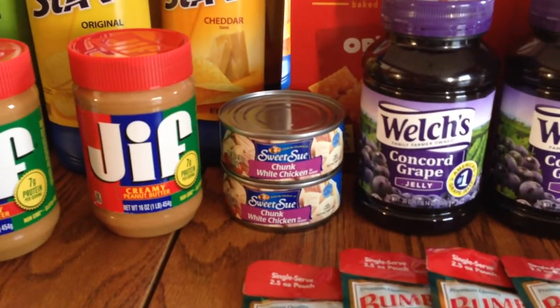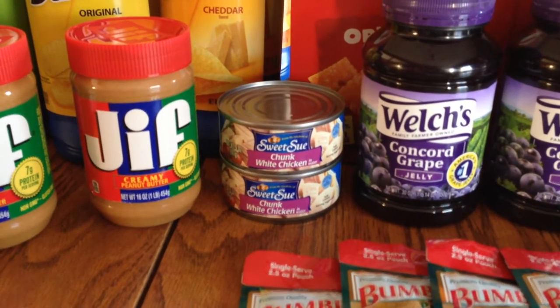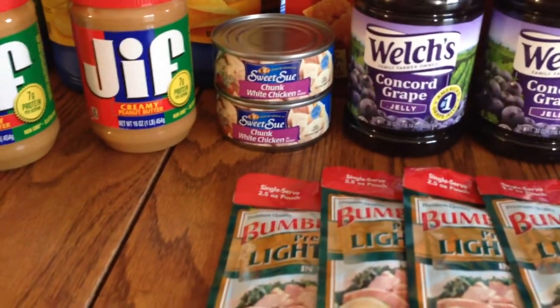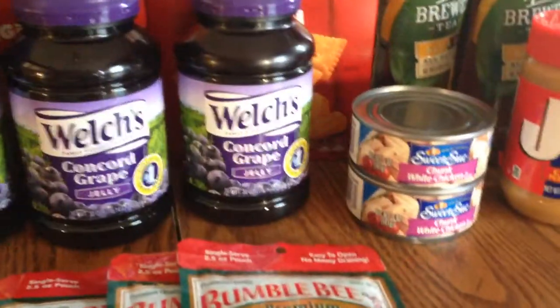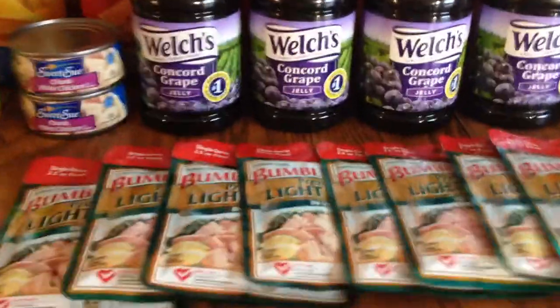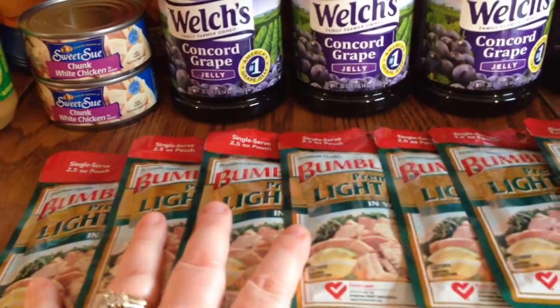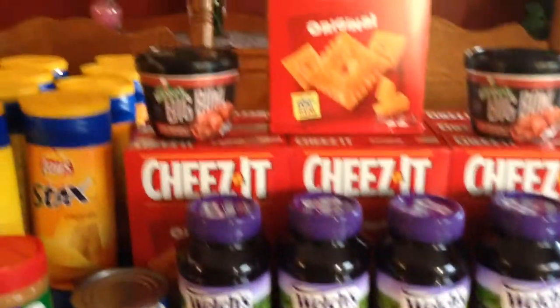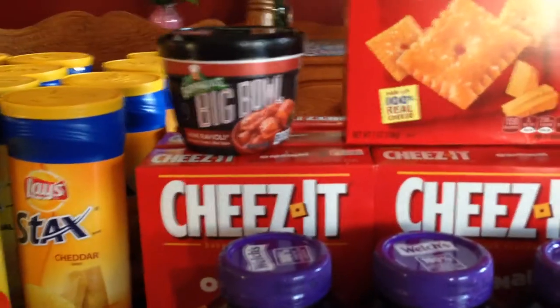I couldn't find any more Bumblebee so I got two of the white chicken ones — these are also buy one get one half off and also included in the Bumblebee tuna deal. I got two more over here, so I did get four of the Bumblebee packets and another four cans.